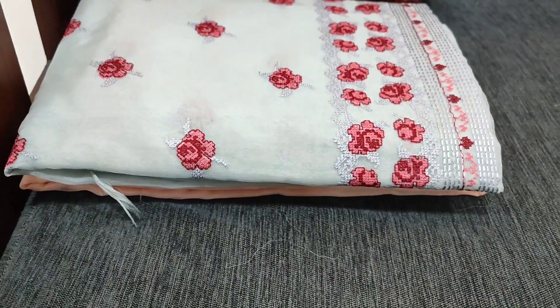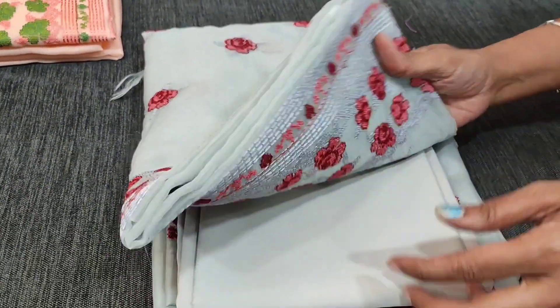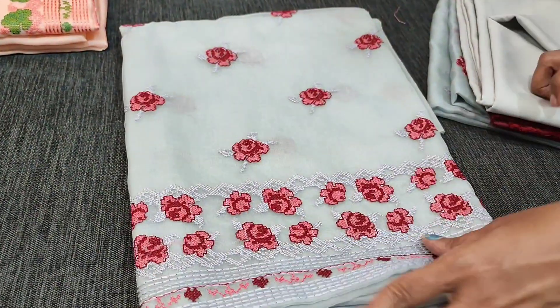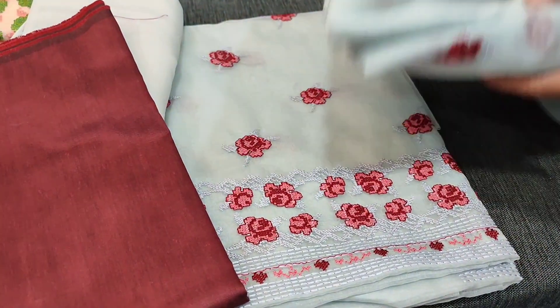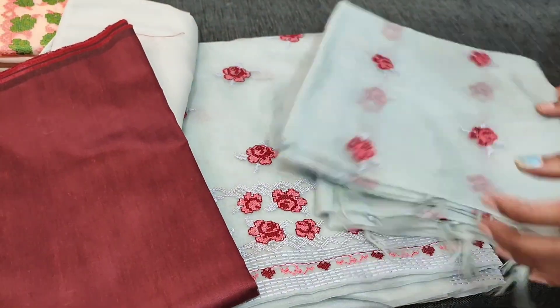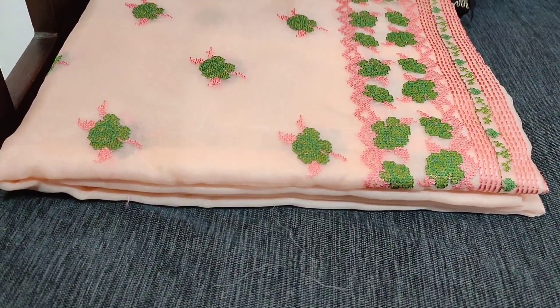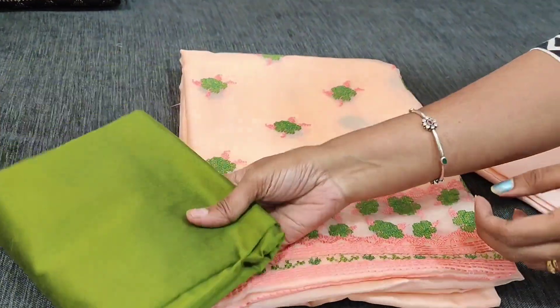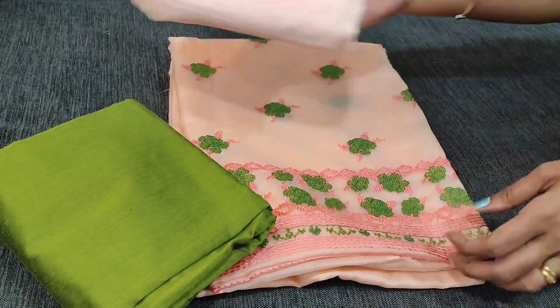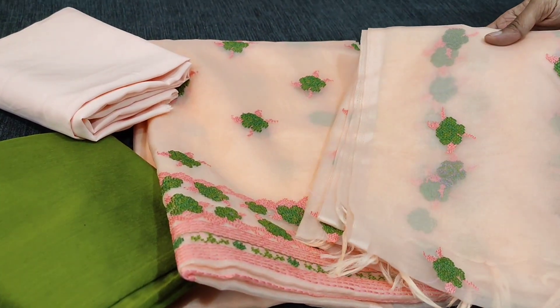We have colors in this. The next color is in light bluish gray with matching lining, maroon silk cotton bottom, and embroidered organza dupatta. We also have a pastel peach color with mossy green silk cotton bottom, matching lining, and embroidered organza dupatta.